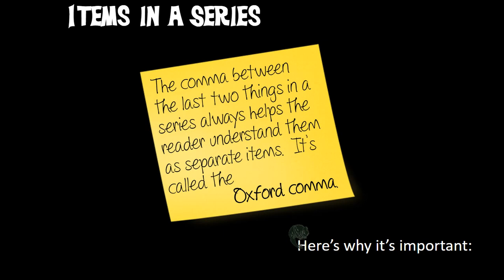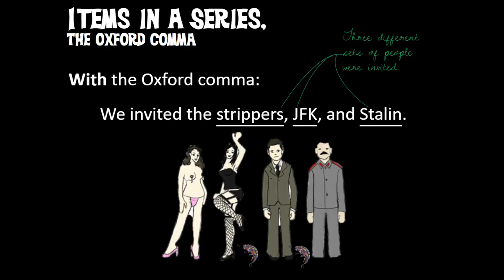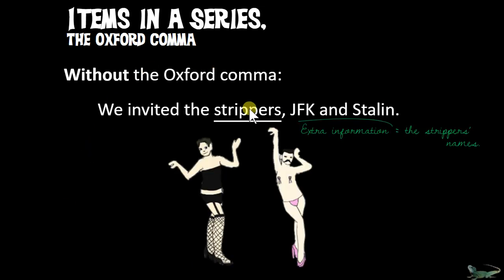Here's one of the best examples for why the Oxford comma is important. With it: 'We invited the strippers, JFK, and Stalin' — three different sets of people. Without that Oxford comma: 'We invited the strippers, JFK and Stalin' — leaving that last comma off makes JFK and Stalin just be renaming who the strippers are. So depending on what you want to say, we have to think about whether we need that Oxford comma.